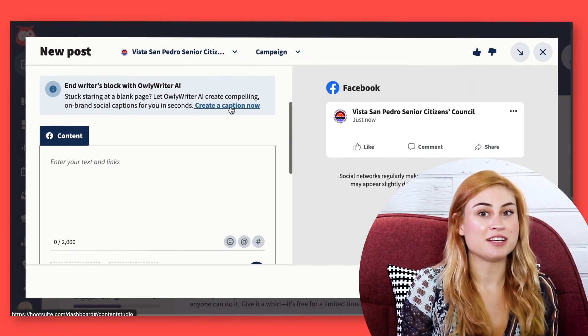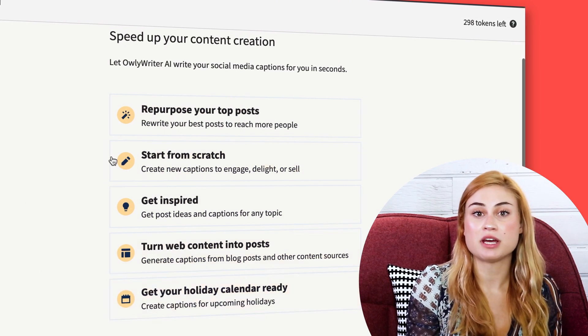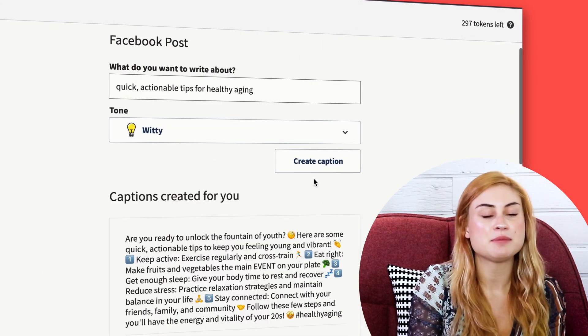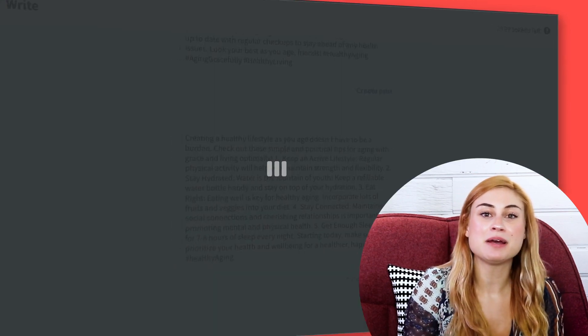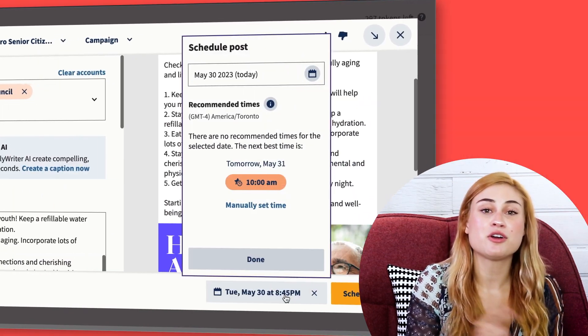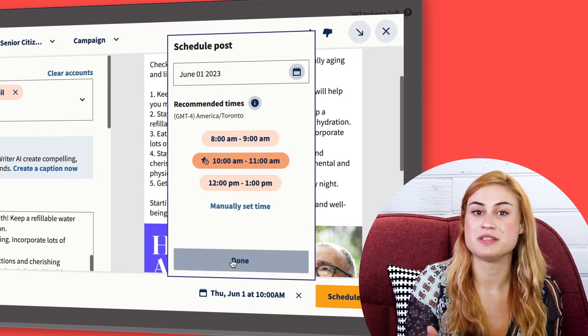So I'll get OwlyWriter, our AI writing assistant, to come up with a first draft for me. OwlyWriter can come up with new post ideas, create holiday posts, and generate copy from a link. But today I'll just type in my topic and let it write my first draft. I like this caption best, so I'll bring it back into the Composer, give it a quick edit with Grammarly, and add in my visual. Then I'll go ahead and schedule this for the best time to post, which Hootsuite calculates based on my previous posts' performances.